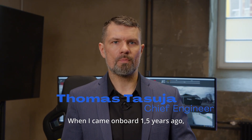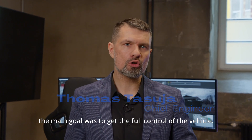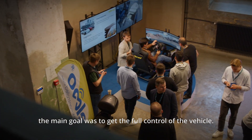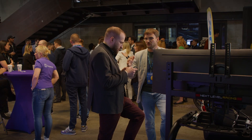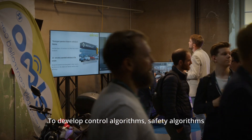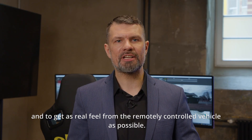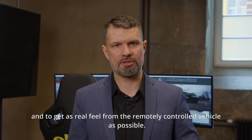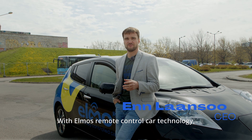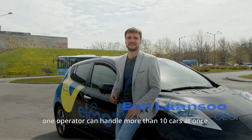When I came on board one and a half years ago, the main goal was to get full control of the vehicle. During the development period, the goals shifted to developing control algorithms, safety algorithms, and getting as real a feel from the remotely controlled vehicle as possible. With Elmo's remote controlled car technology, one operator can handle more than 10 cars at once.